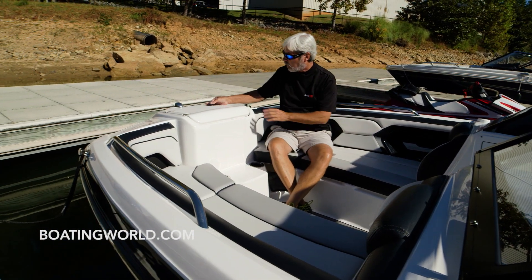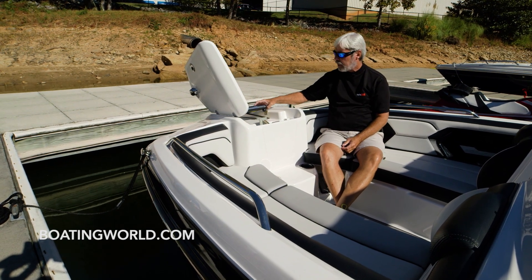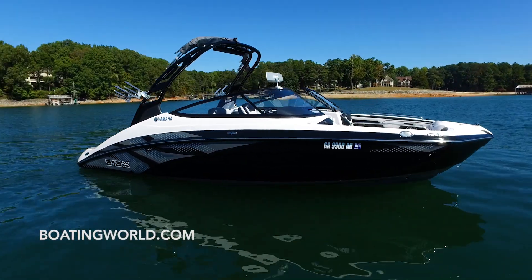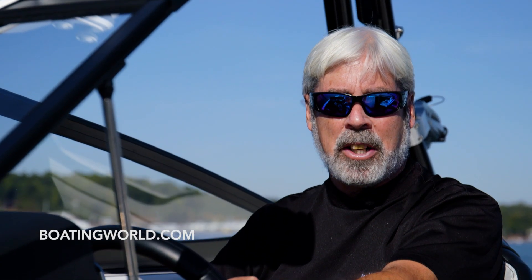Up here is your anchor locker. Plus you have a boarding ladder, so when you hit the beach, you just slip down the ladder and hop down without having to get wet. For more information on the Yamaha 212X and other great boats, go to BoatingWorld.com. I'm Alan Jones, and we'll see you out on the water.